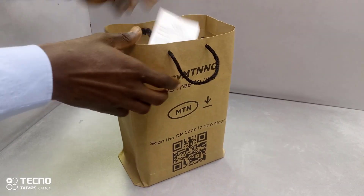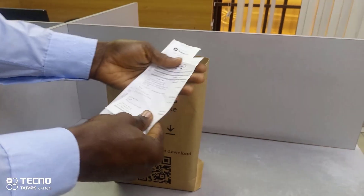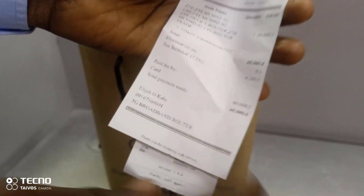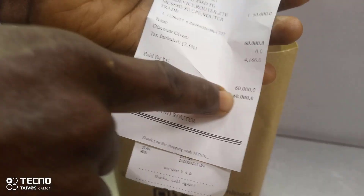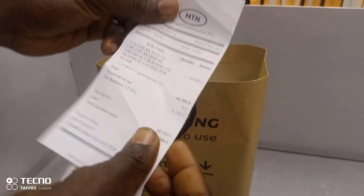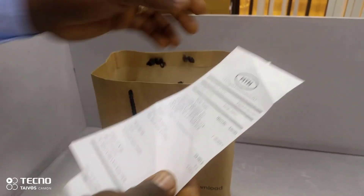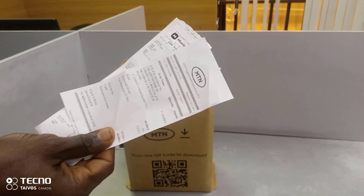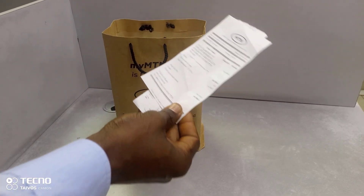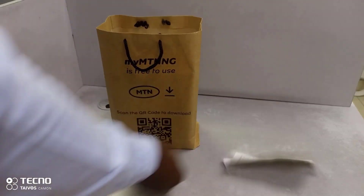Welcome back. I just got the MTN 5G broadband router from the MTN office, so let's open it. This is the receipt — I bought it for 60,000 naira. Today is the 17th of July 2020, so I don't know, the price might change.